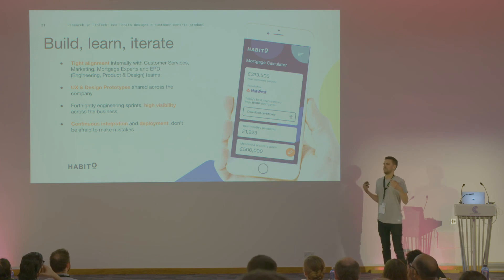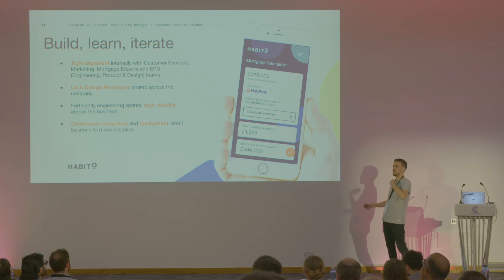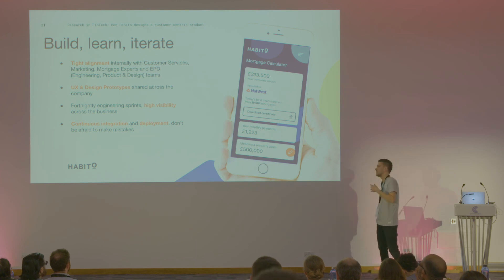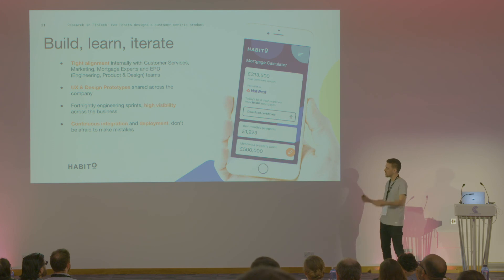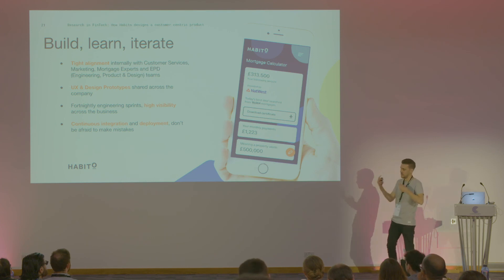So finally, to wrap it all up: we have a really good culture of build, learn, and iterate. We want to be building stuff, learning about our customers, taking on their feedback, and making small and big changes to reflect that. This takes tight alignment with teams such as engineering, product design, marketing, and our mortgage experts, to make sure we're all heading to the same goal. It's no good having five teams with different directions — you need super tight alignment when you're working in this kind of framework.